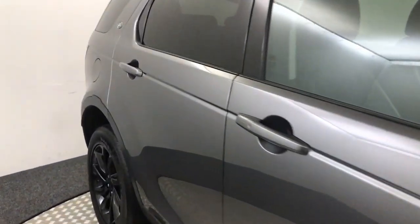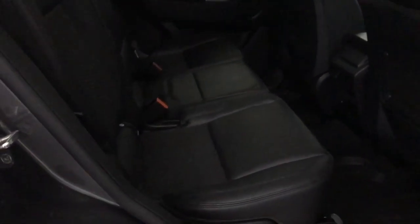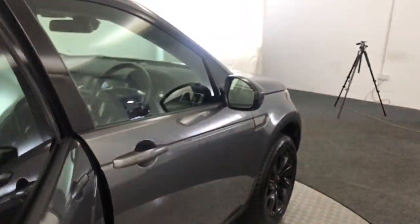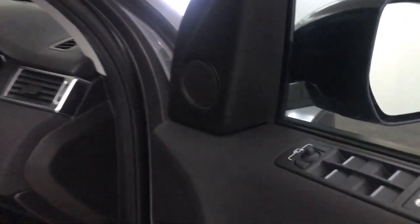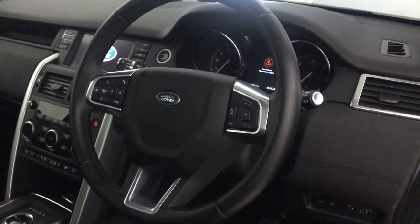Quick look inside — full black leather with cloth centres on the seats. You've got big rugged floor mats, electric rear windows, and electrically adjustable mirrors.